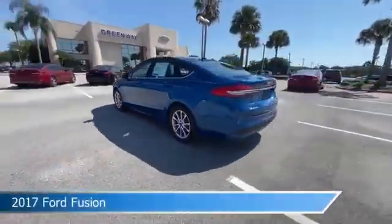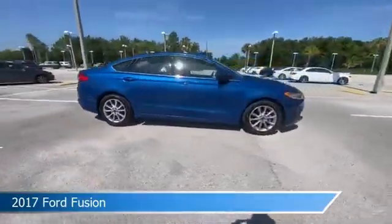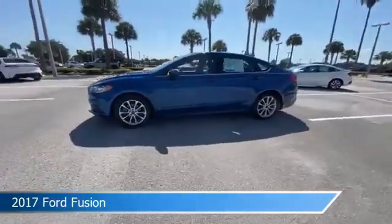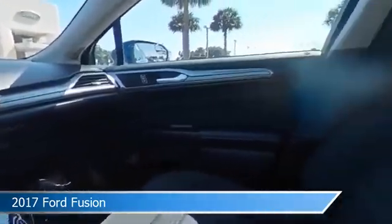Take a look at this 2017 Ford Fusion, equipped with an automatic transmission in lightning blue. This car comes with some great features including anti-lock brakes, power door locks, audio controls on steering wheel, auxiliary input and more.